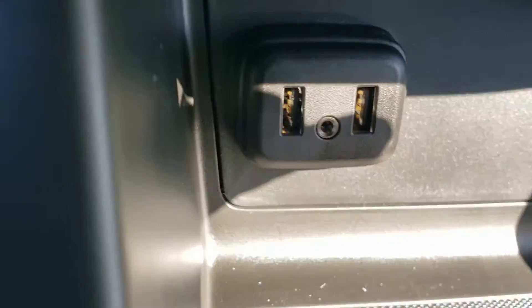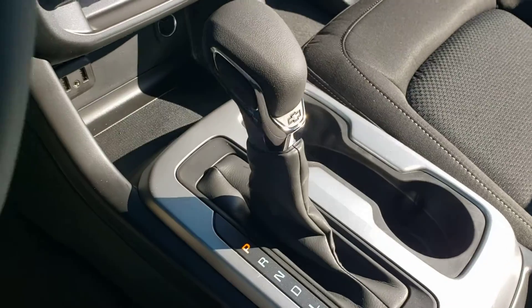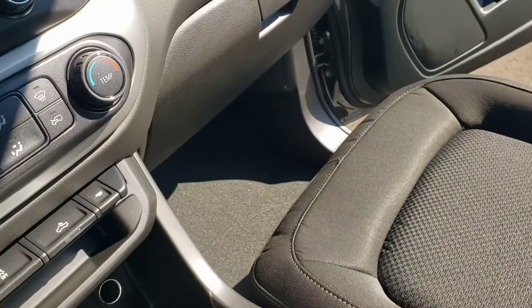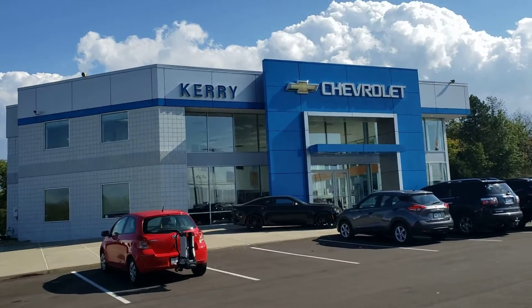With the USB ports and the aux port and the power outlet there. There's the hill track traction control system, and extra storage here. Good size glove box, like always with Chevrolet.